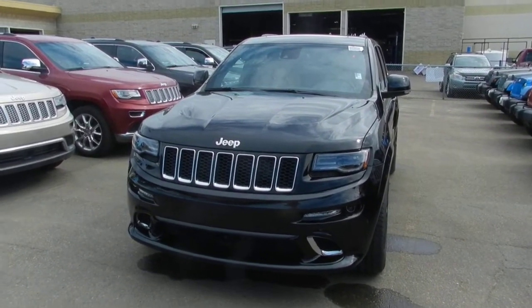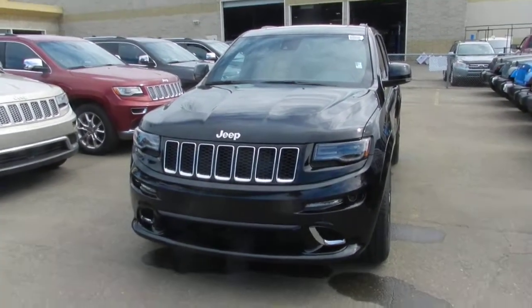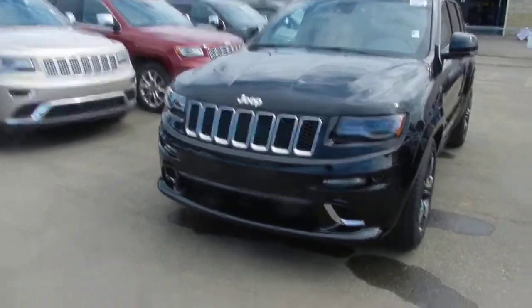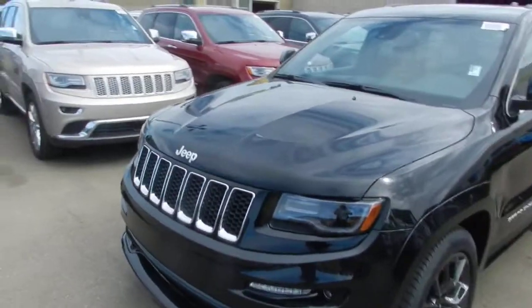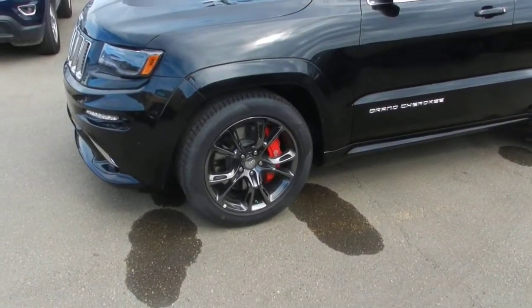This is Coleman here at Lindenberry Dodge, taking a look at the 2014 Grand Cherokee SRT8. This is a beautiful car with that 7-slot grille and the SRT8 style hood. We'll take a quick look at those nice 20-inch wheels and the Brembo brakes hidden behind.